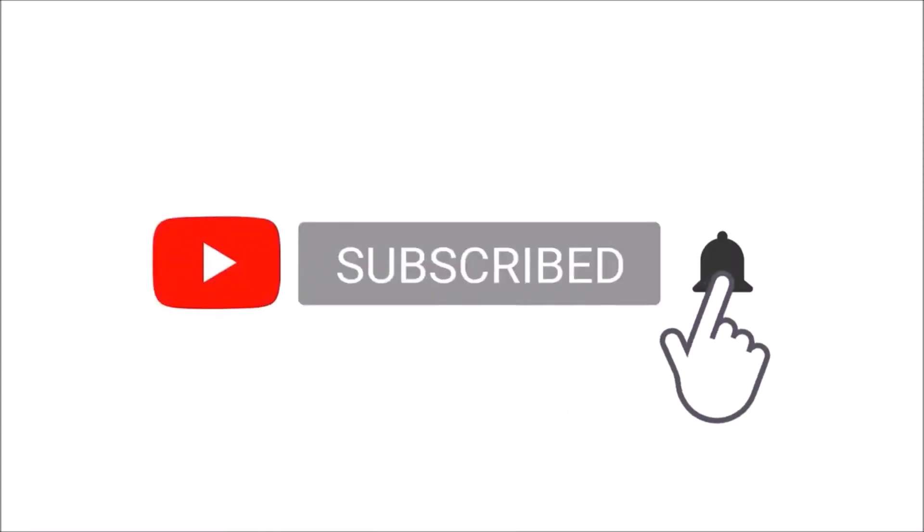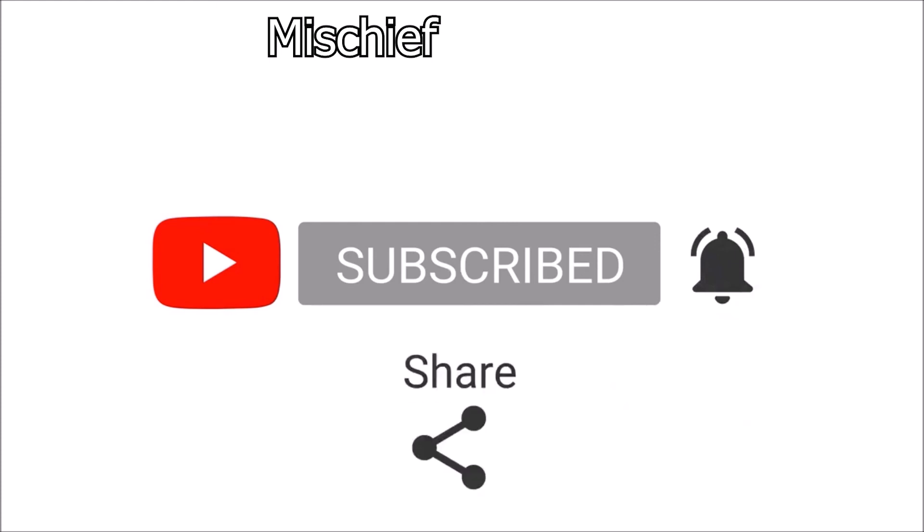That's it you guys, thanks for watching. Do check out my other videos and as always, mischief managed.